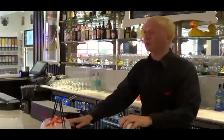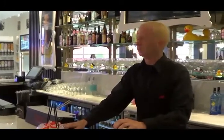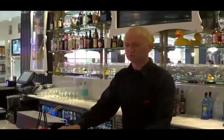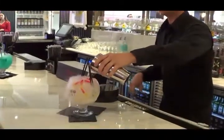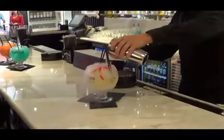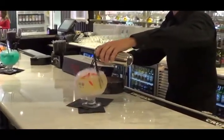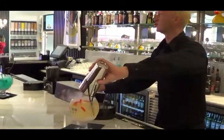Good afternoon everybody. Signature drink number three is going to be the White Gummy. It's going to be peach and raspberry rum, along with peach schnapps, sour mix, and Sprite. We garnish it with gummy worms. It's a bartender favorite. It's not quite as sweet as some of the other ones, so it's a really fantastic drink. Enjoy.